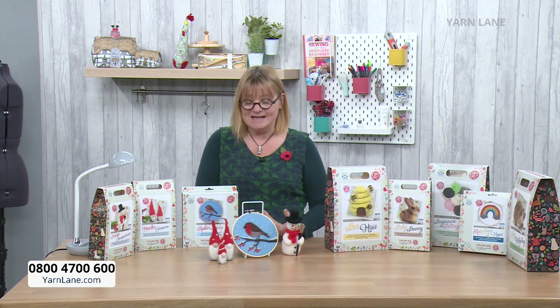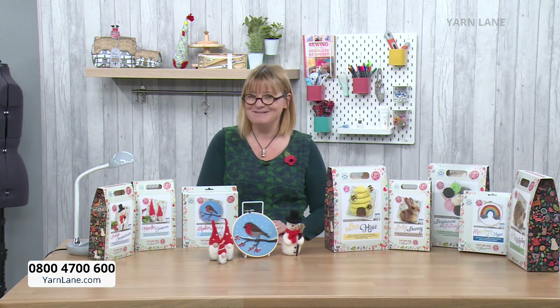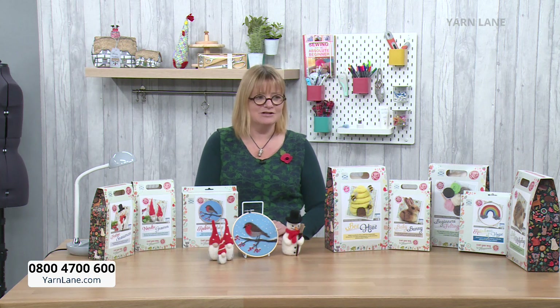We always think of yarn crafts as knitting and crochet but they're not — there's loads of other things like macrame, tatting, lots of things.